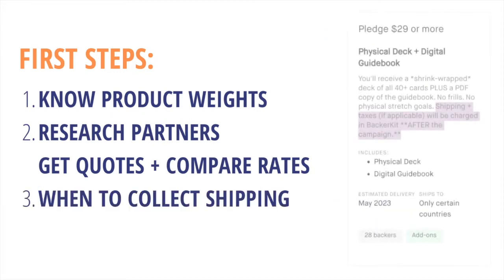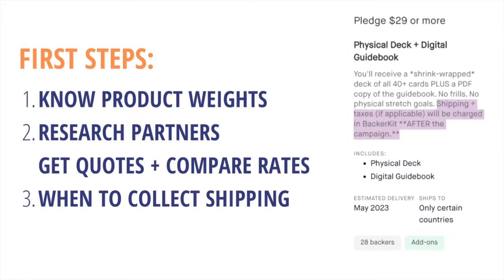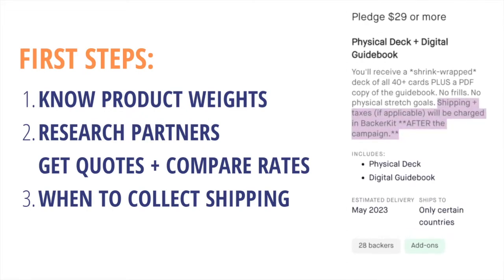Three: decide when you want to charge your backers for shipping — during the campaign or after the campaign. Charging post-campaign offers more flexibility, which gives you extra time to figure out the most accurate shipping quotes. Charging shipping after your campaign allows you to use BackerKit's whole order weight-based shipping table.